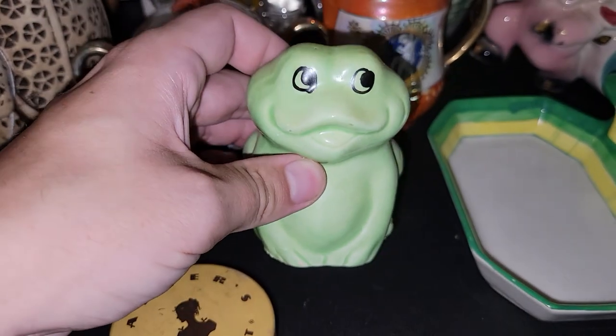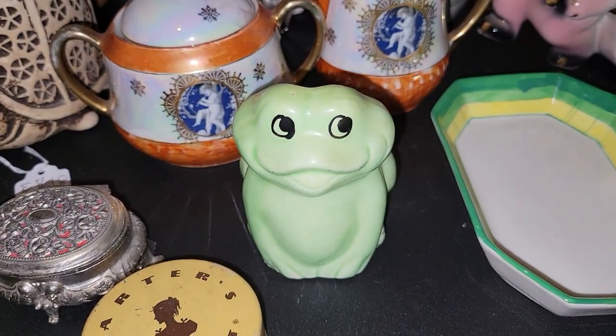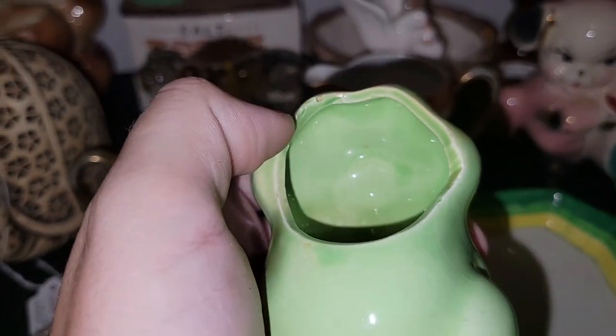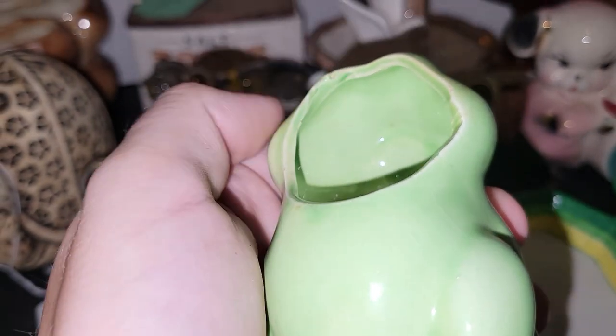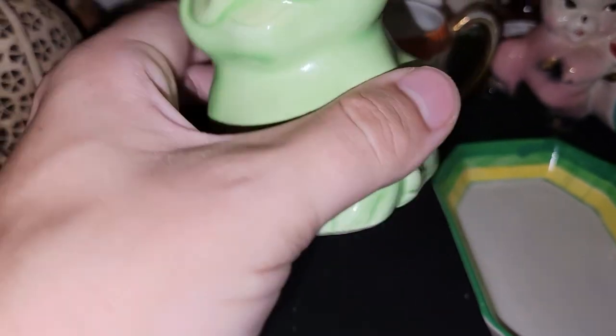This little frog here was 80% off — originally $2.50, marked down to $0.63. There is what looks like a chip right here, but it was done during manufacturing because it's glazed over. So that's cute — probably $4 or $5 at a sale.